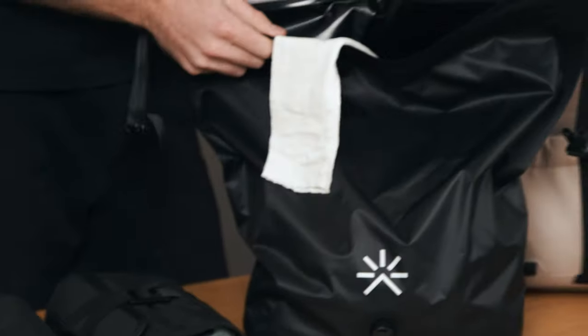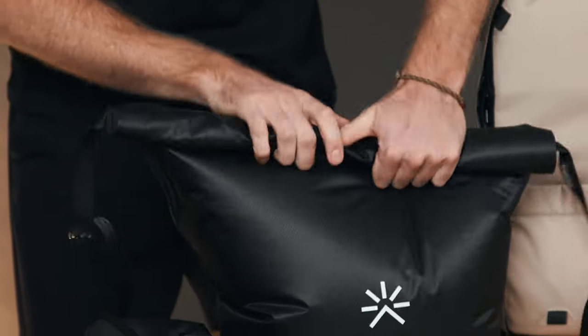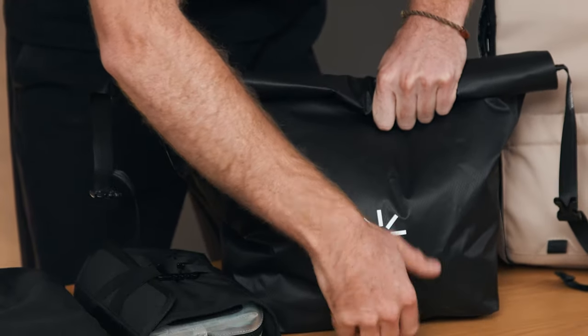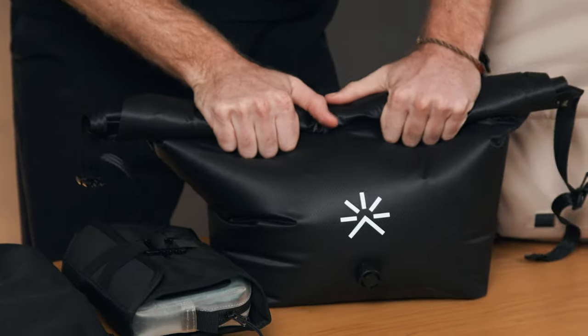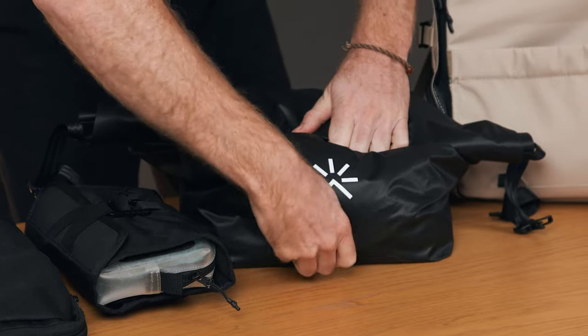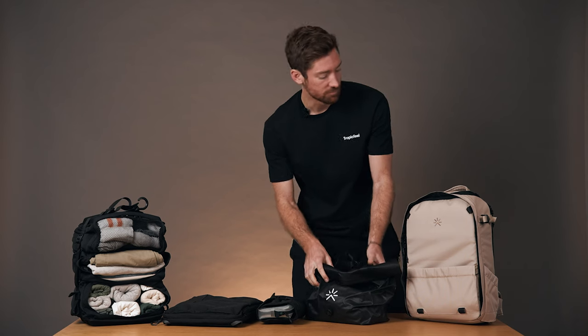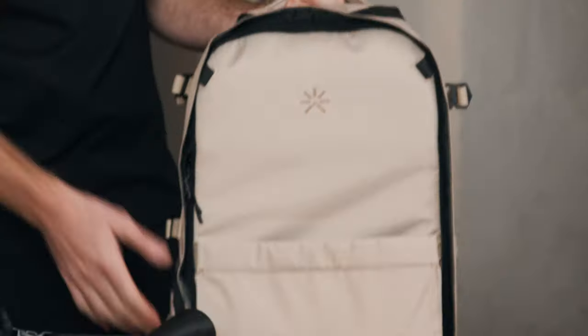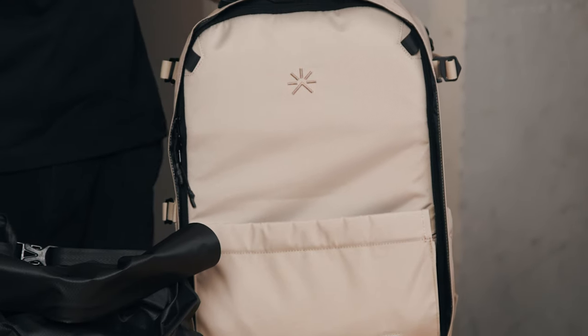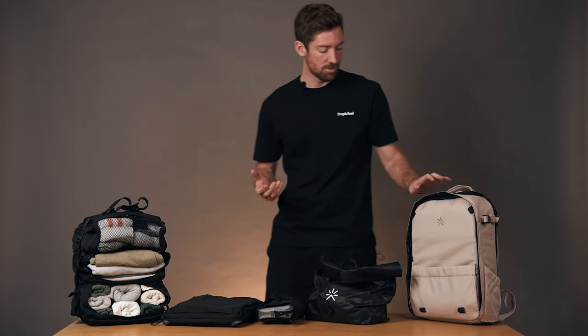And then this is the laundry bag — keep your dirties separate from your clean laundry. All you have to do is roll it up, undo this little valve, unscrew it, and squeeze all that odor out, screw the cap back on, clip it, and it's ready to go. And then we've got the Nest, which allows you to expand your space up to 82 liters. There are a few more videos on all these accessories on our YouTube channel at Tropic Feel, so make sure you go check those out.